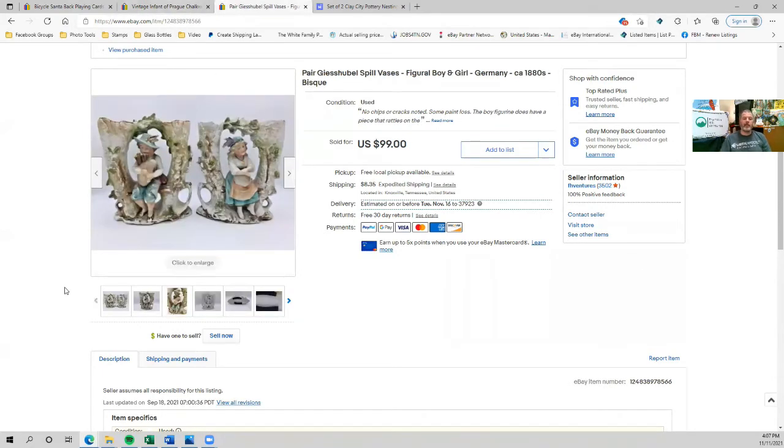One of my best sales dollar-wise of the week online were these two spill vases from Germany — they're from the 1800s. I picked these up at a yard sale and paid a couple of dollars each. I was really excited when these sold because they're headed back home to Germany. These sold via the eBay Standard International Shipping Program. If you're not using that, I'd encourage you to look into it — it's similar to GSP but with subtle differences that make it less expensive for the buyer. Since I switched from GSP to eBay Standard International, my international sales have at least doubled, maybe even tripled. This was a nice $99 sale with the buyer paying shipping to Germany.